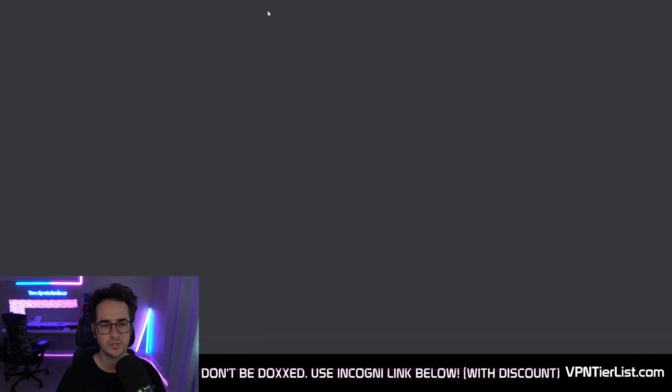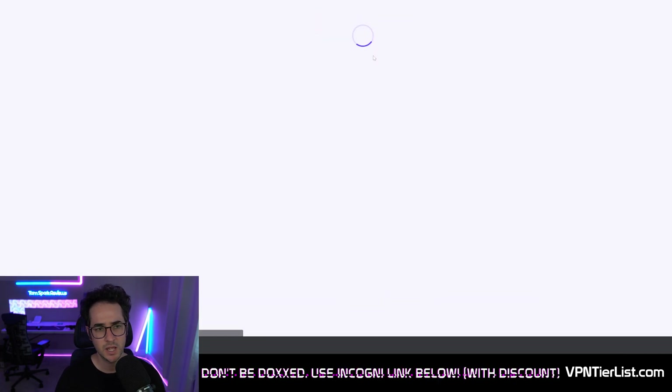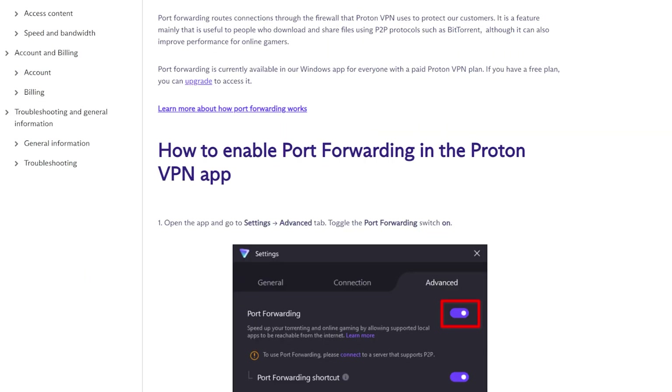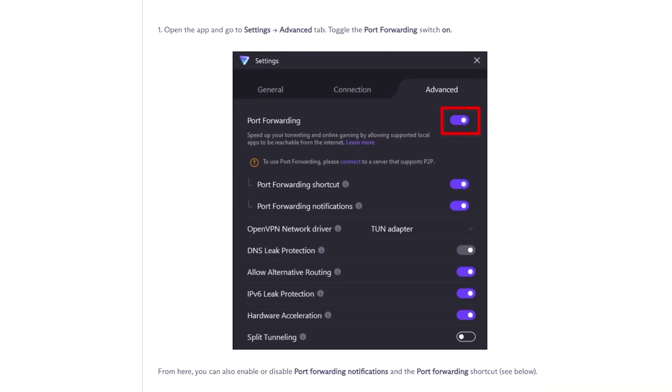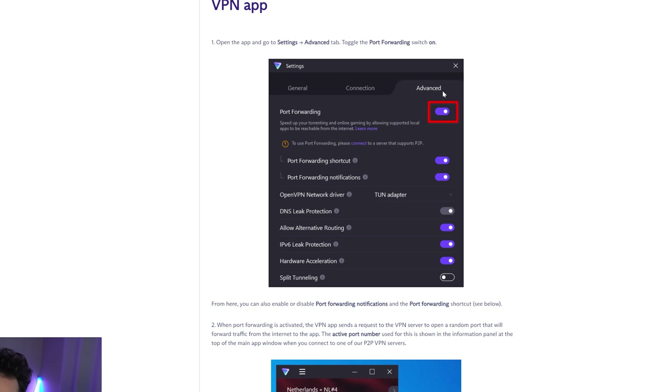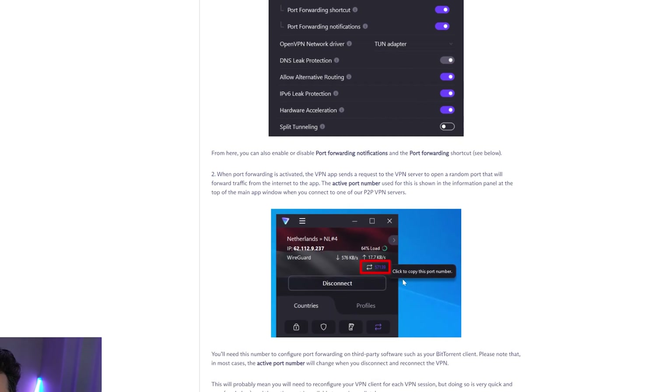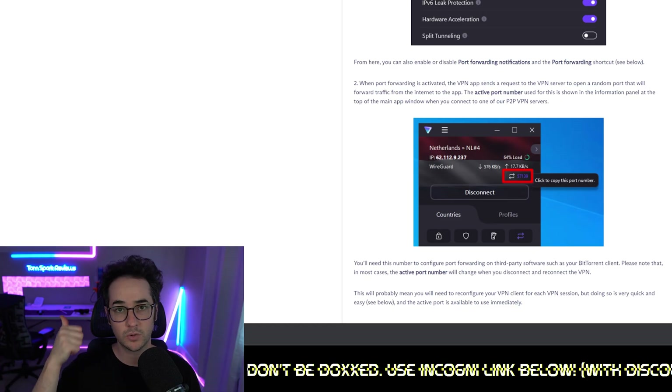Last up, we have ProtonVPN, another VPN that supports port forwarding for torrenting. It's a little bit more expensive than the other options mentioned, but it does support the feature. Proton added this roughly a year ago — similar to Private Internet Access, you go to the Advanced tab, click Port Forwarding, and you'll be able to copy the port number. It's almost exactly like how they did it in Private Internet Access, so it's probably a little bit easier to set up with PIA and Proton, though Hi.me and TorGuard work well too.